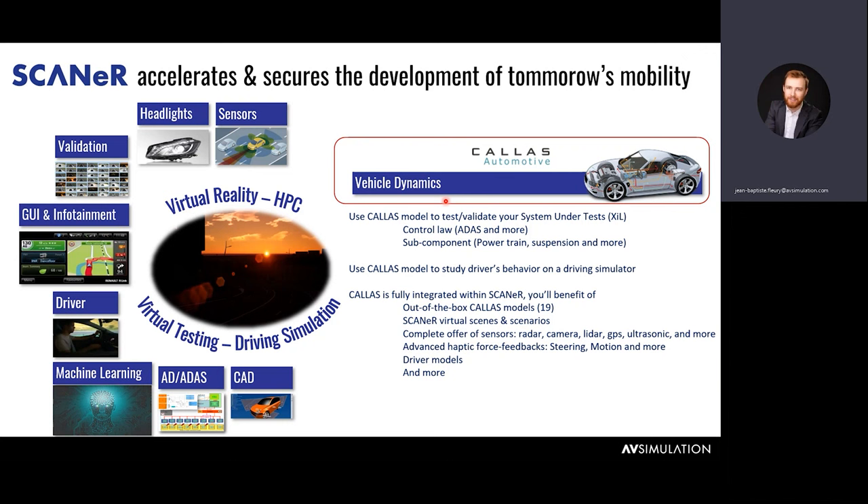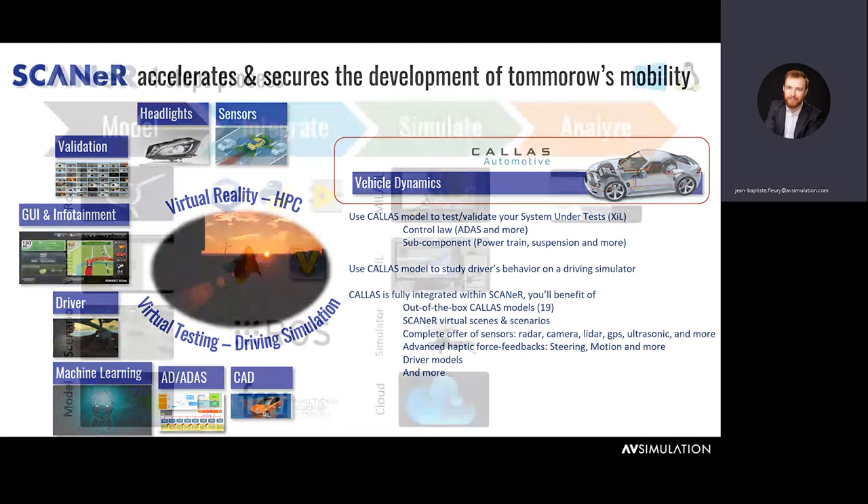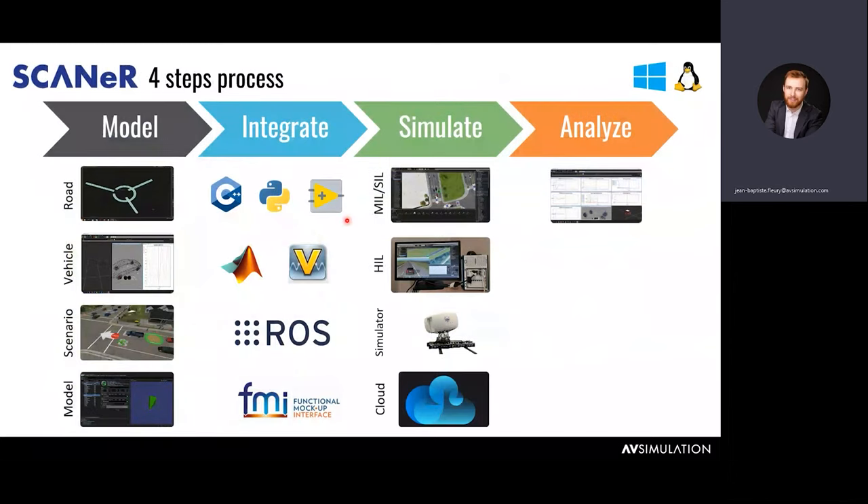With more than 30 years of real-world validation by automotive engineers, Callus is widely used by Scanner users for analyzing vehicles, developing active controllers, calculating a car's performances, and engineering next-generation active safety systems. The process we generally present for Scanner is a four-step process showing how easy it is to model, integrate, simulate, and analyze your vehicle models — or sensor models. In a single piece of software, you'll be able to model your simulation environment — the road network, vehicle, scenario, or sensor model — and integrate it using pre-existing tools and models.